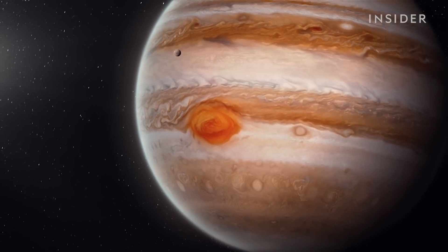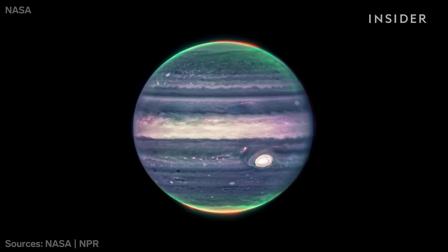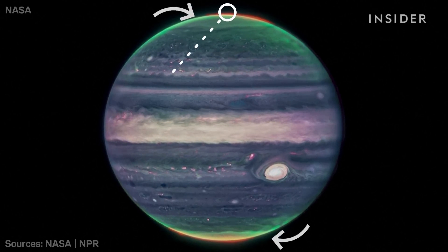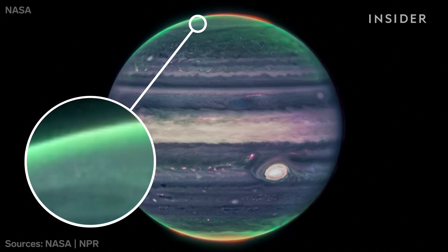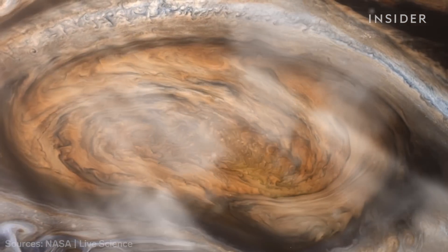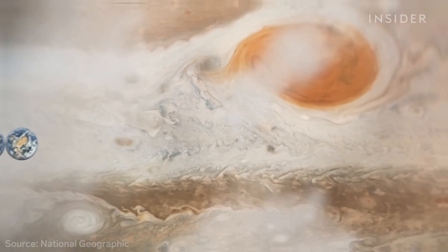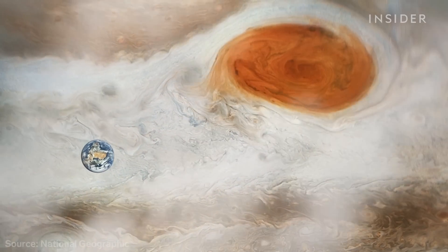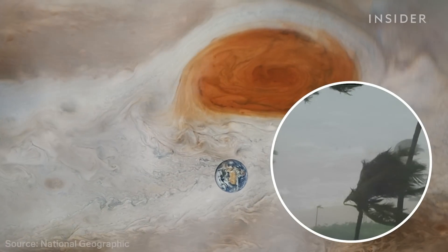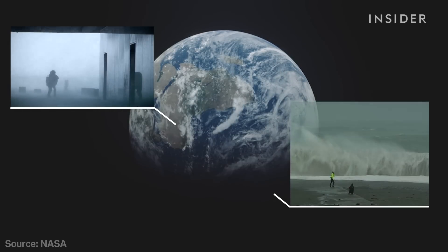The telescope is also uncovering more about the planets we're already familiar with, like Jupiter. This is the clearest image scientists have ever seen of its northern and southern lights, seen in red; of its hazes, shown in green and yellow; and of its massive storms. Like the great red spot, shown in white here — it's a storm that's bigger than the size of Earth, with wind speeds about twice as strong as the most intense hurricanes. Scientists say seeing how storms on Jupiter work could help them understand Earth's weather systems, too.